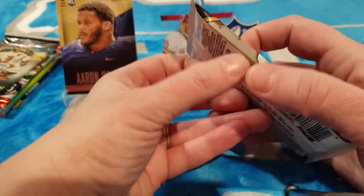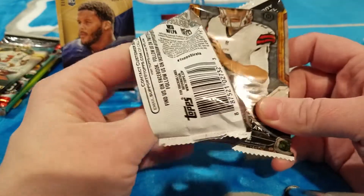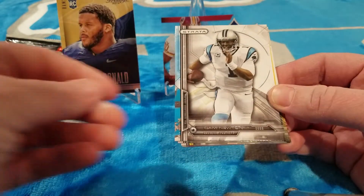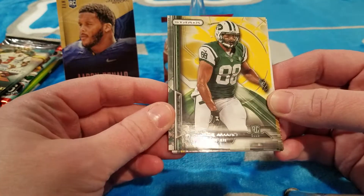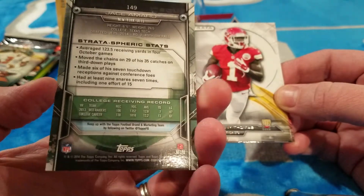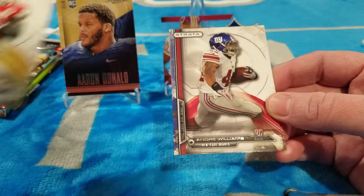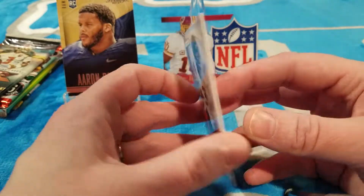This is gonna be 2014 Topps Strata. We got a Demarius Thomas, Cam Newton, what looks like some kind of yellow parallel — Jay Ajayi maybe — D'Anthony Thomas, an Andre Williams rookie, and Tom Savage. These cards are really thick; I always like Strata because they're a thicker card.